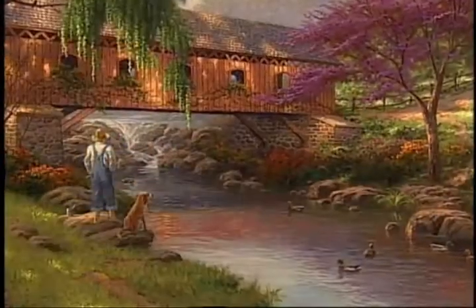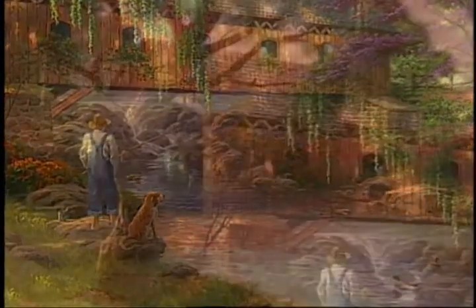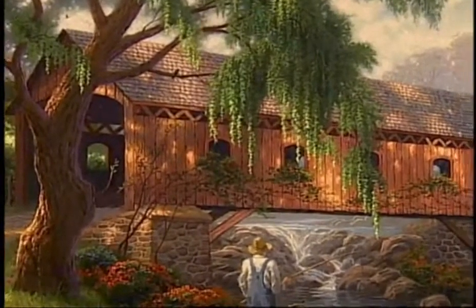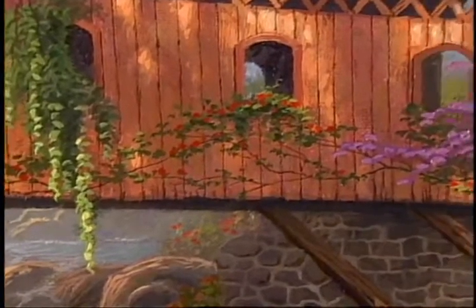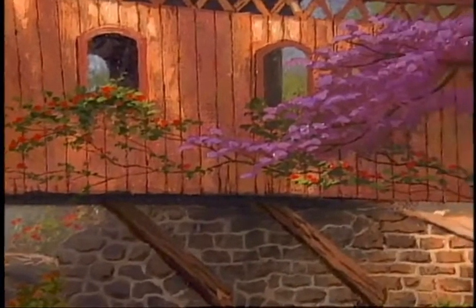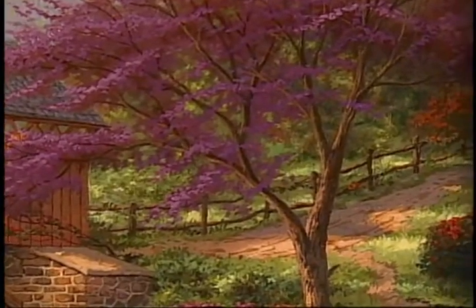I planned the painting so your eye would be carried upstream and into the distance. You can imagine what it would be like to carry your fishing pole and walk along that stream looking for a new pool to drop your line into. I really enjoyed recreating the old covered bridge — there were some covered bridges in the foothills of Northern California where I grew up. I could imagine the hollow echo of your footsteps as you cross along the planks, and then the sense of a road meandering off into the distance with the old split rail fence going alongside it.